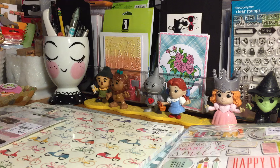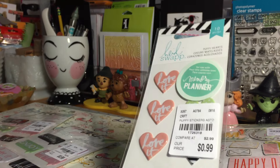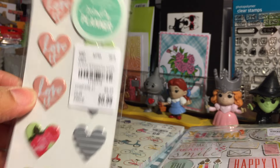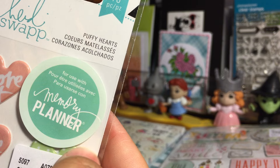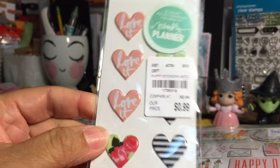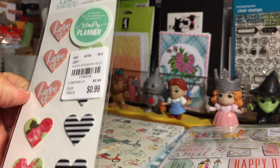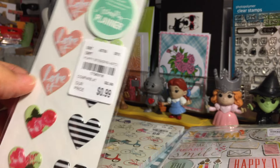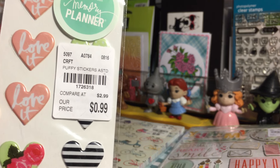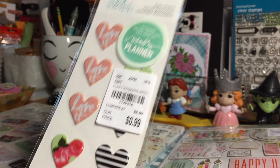Then they had these Heidi Swapp puffy hearts. It says these are for use with the memory planner, so maybe they match the color theme of the memory planner. I don't know what the memory planner is, but I just thought these were super cute. And for 99 cents, why not? I picked up two of those.